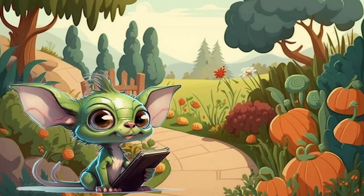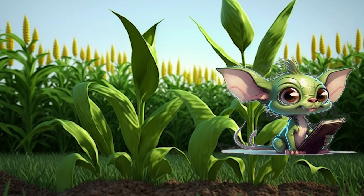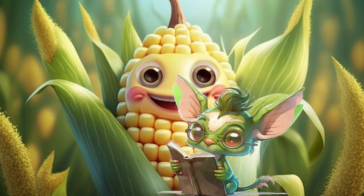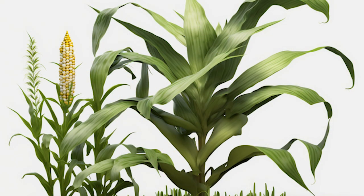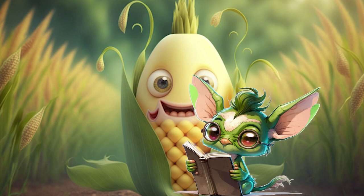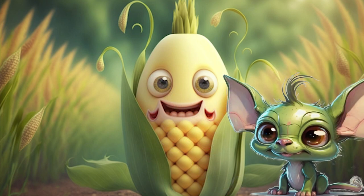As Flickr reached the end of his journey through the world of vegetables, he stumbled upon a field of tall, golden plants with long, green leaves — corn. Hello, corn! Can you tell us a little bit about yourself? Hello, Flickr and Adventurers! I am a cereal crop that has been a staple food in many cultures around the world for thousands of years. I am known for my sweet and starchy kernels, which are used in a wide range of dishes and food products. I am packed with essential nutrients such as fiber, folate, and vitamin C, which can help promote healthy digestion and support immune function. I grow best in warm, sunny climates with fertile soil and plenty of water.